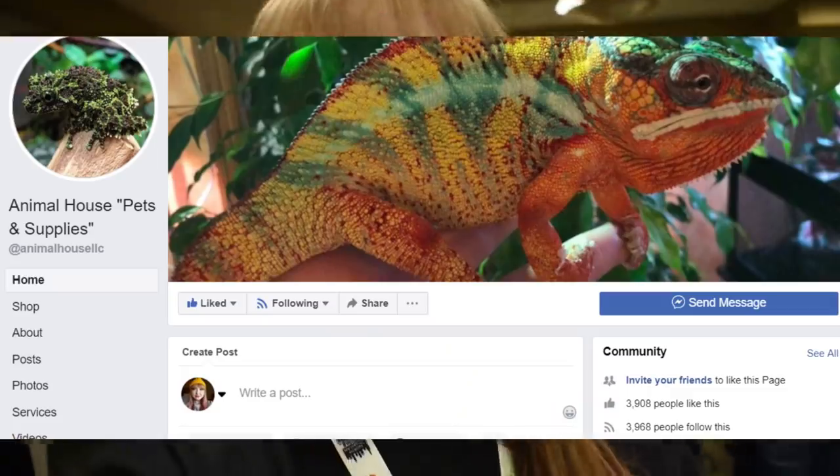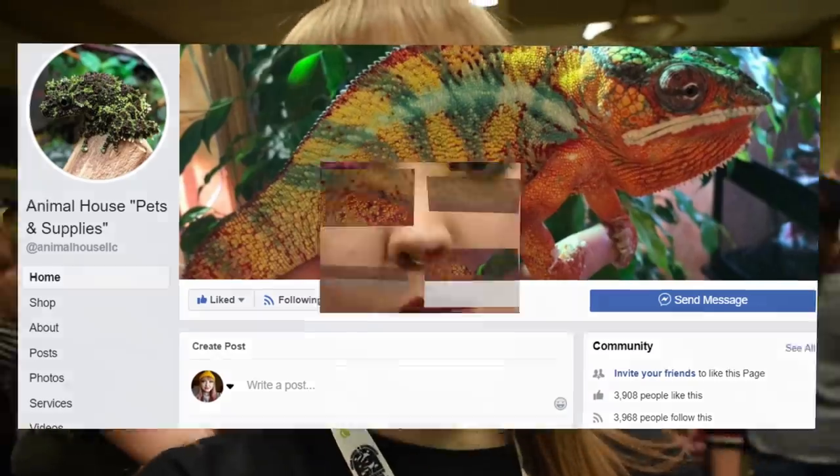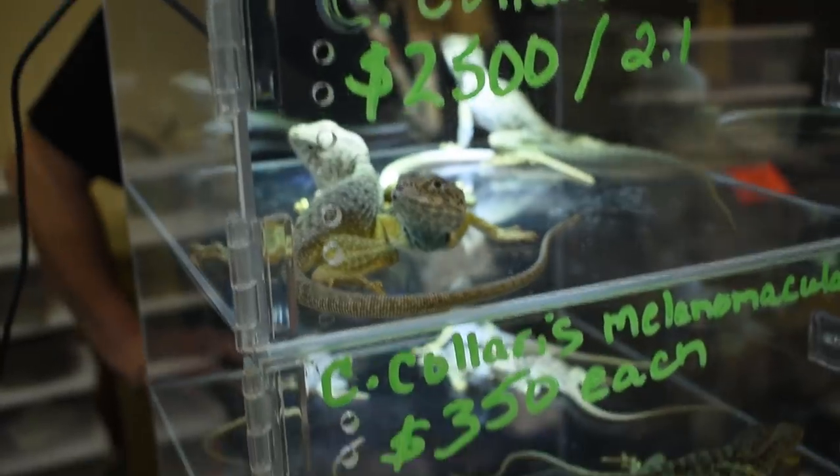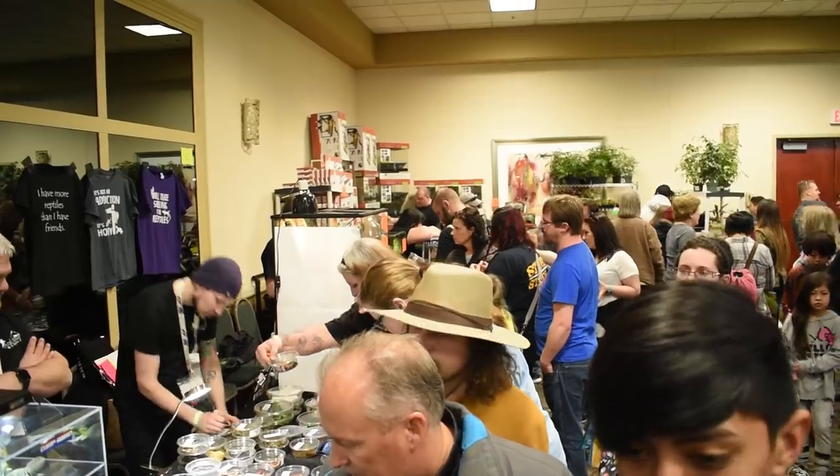The first table I want to show you is Animal House Pets and Supplies. They're a local pet store in Wisconsin. What they specialize in is having a variety of things — products, lots of exotic animals and reptiles. I'm just going to show you their table. I think it's definitely worth showing.